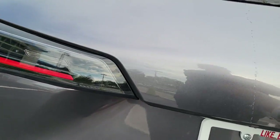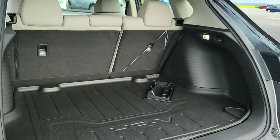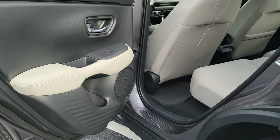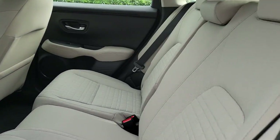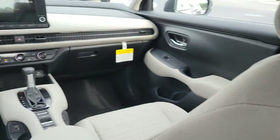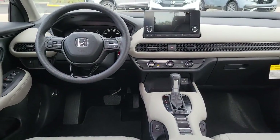These are just some of the great options this vehicle comes with: keyless entry, backup camera, lane keeping assist, adaptive cruise control, aluminum wheels, steering wheel audio controls, Bluetooth connection, rear spoiler, stability control, and traction control.